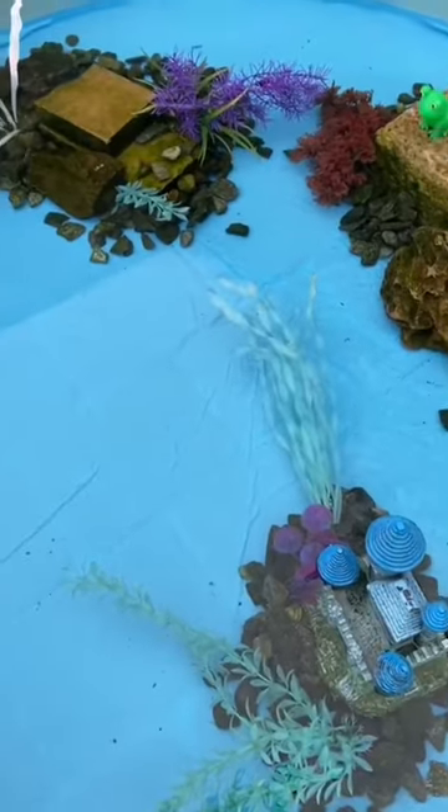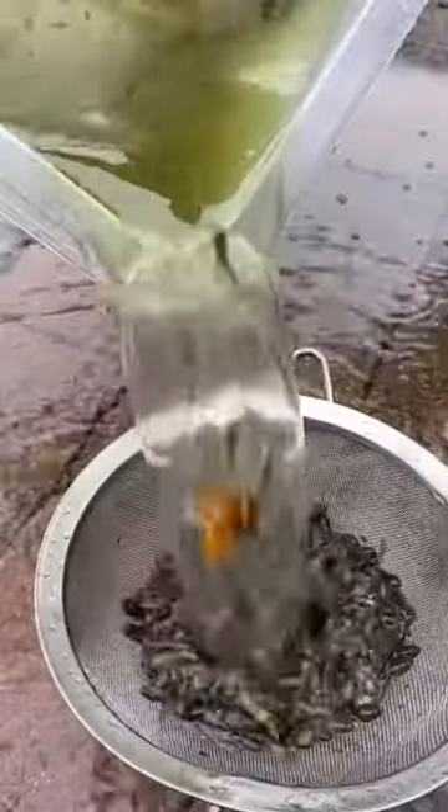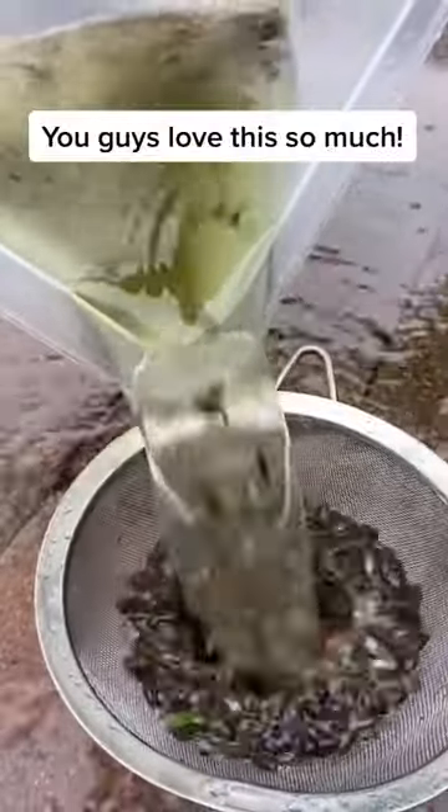I added everything in. Lola absolutely loves to watch the tadpoles — they're definitely best friends.